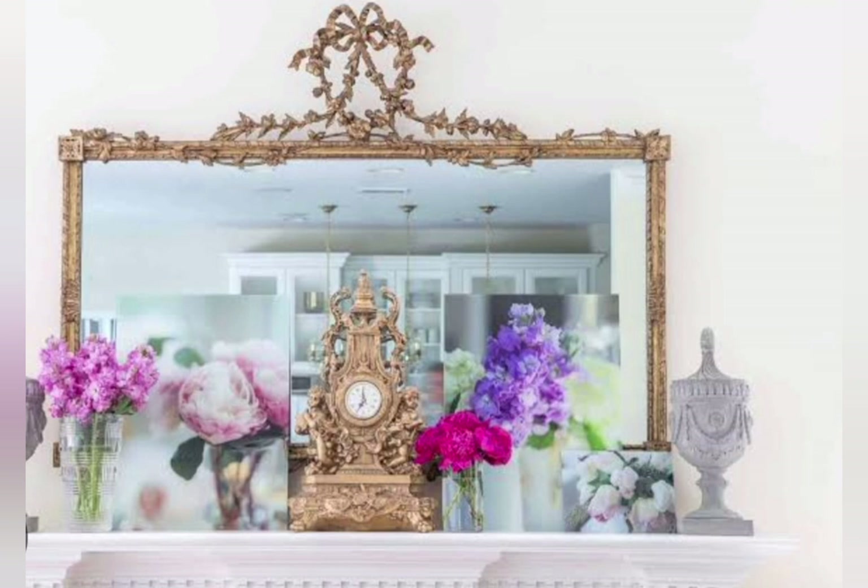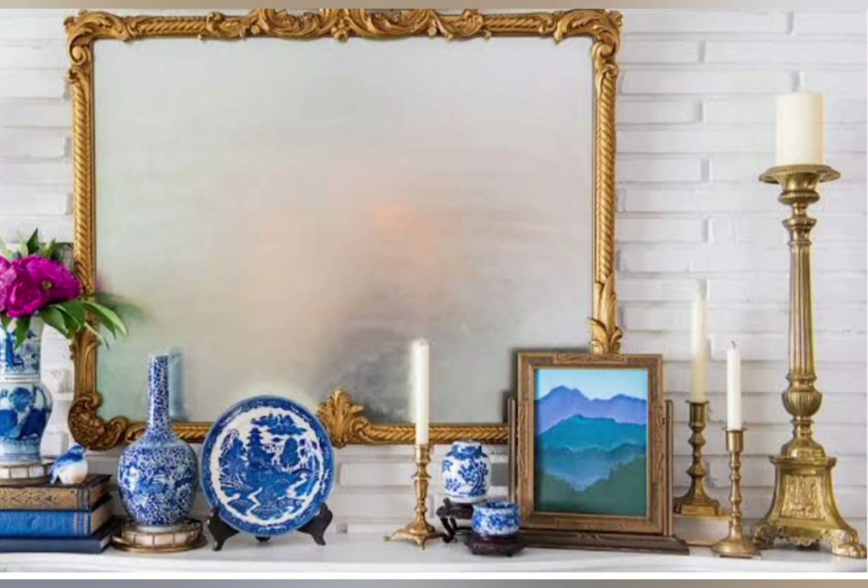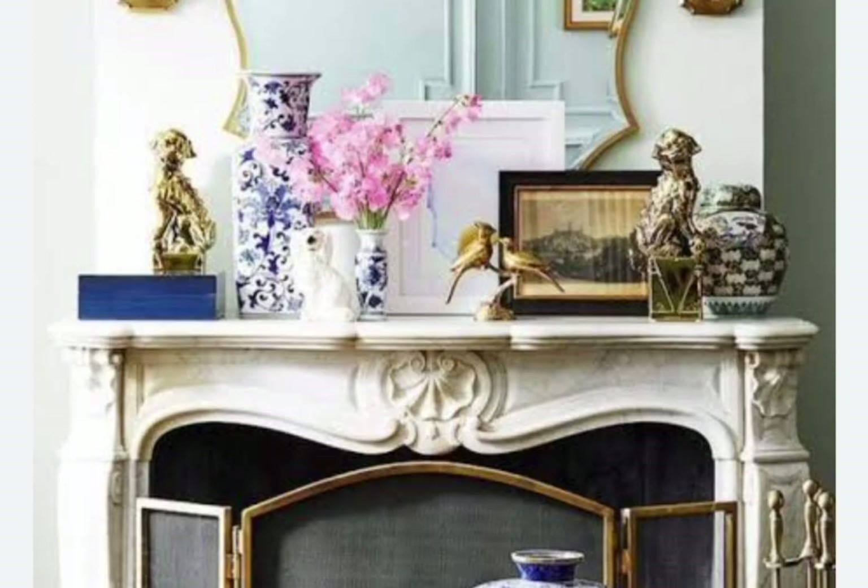Neutral color palette: soft greens, whites, and blues create a calming atmosphere. Rustic accents: exposed beams and wooden furniture add warmth and character.